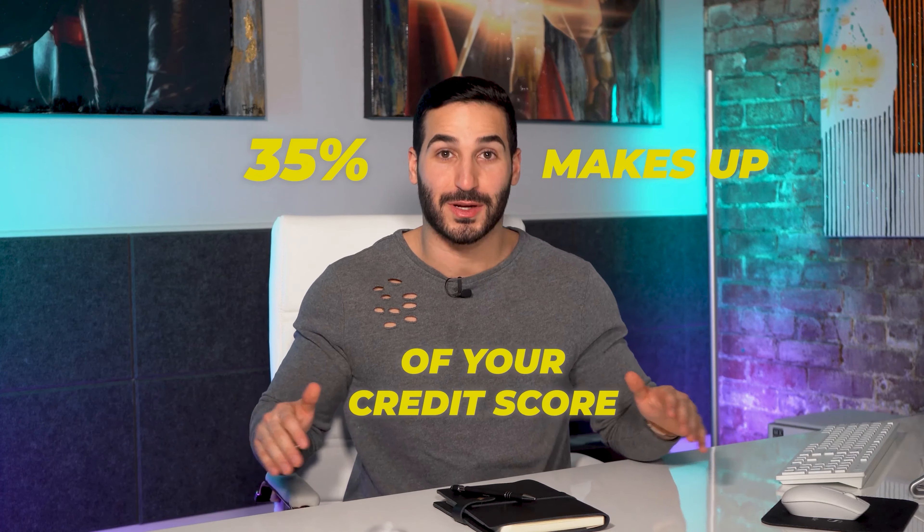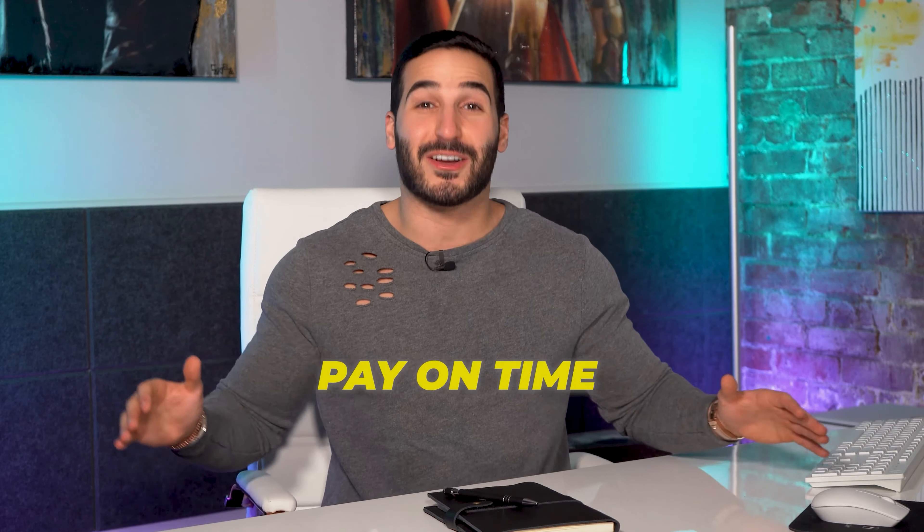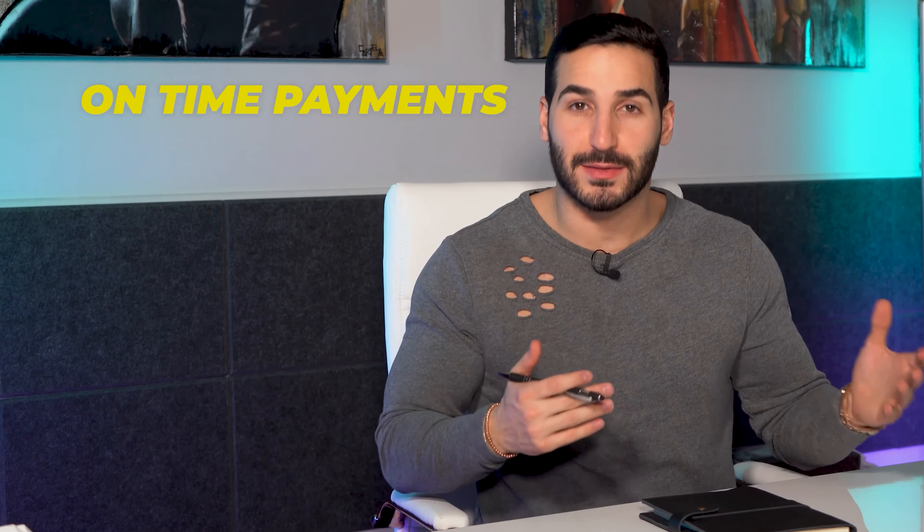The first thing you have to know about your credit score is on-time payments — this makes up 35% of your credit score. There should be no reason why you can't make the minimum payments on time. Even today you can schedule recurring payments for your minimum payments in order to actually pay on time. 35% is such a big chunk, so make sure you pay on time.